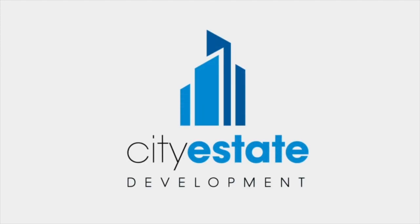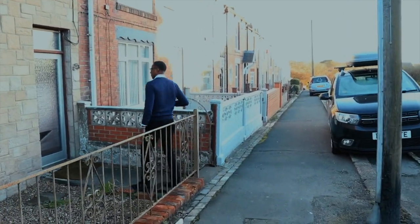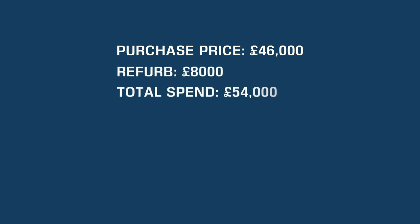This is the second property of the day — we've just got the keys and the team are in there beginning their works. This is a perfect example of the BRR strategy: buy, renovate, refinance, and rent out, pulling out the initial funds you put into the deal. To give you the top figures: we bought this for £46,000 and we're going to spend about £7,000 to £8,000 remodeling the property, with an end value of about £75,000 once done.